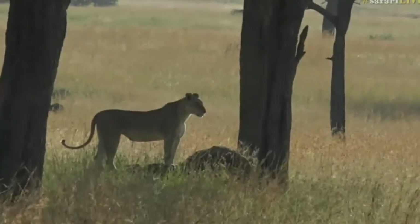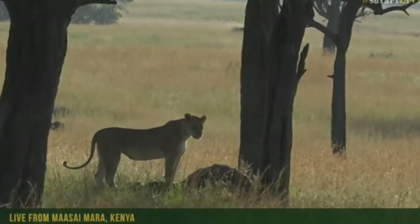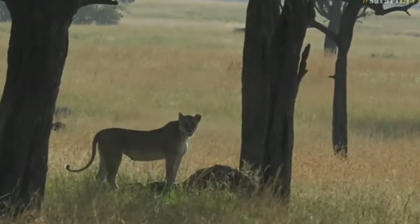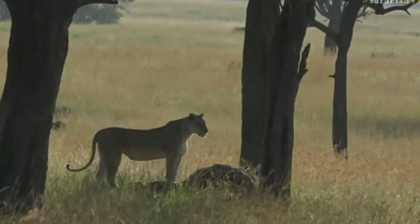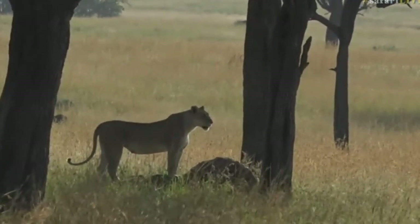We're still learning who and what all the lion dynamics are in this area, so it is always very exciting. We've seen three females from the Sausage Pride with cubs of about five or six months old. This morning, just through the long grass, we saw a cub that looked quite a lot younger.